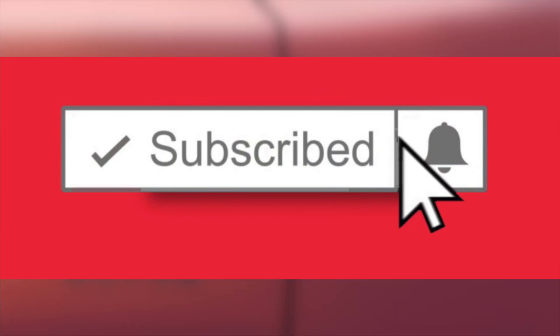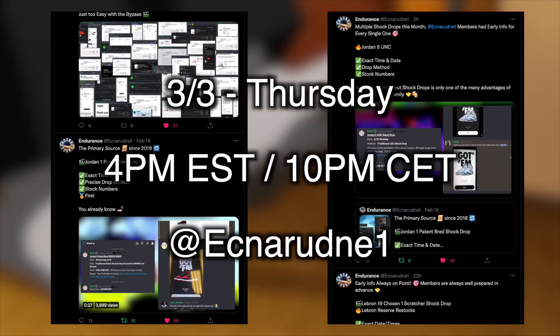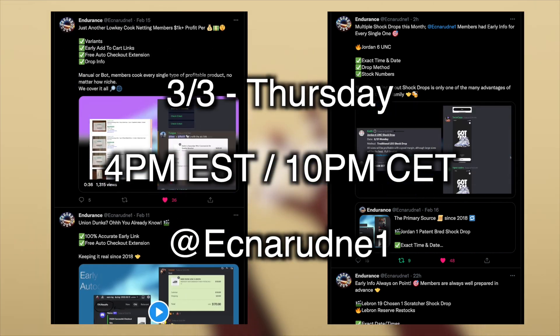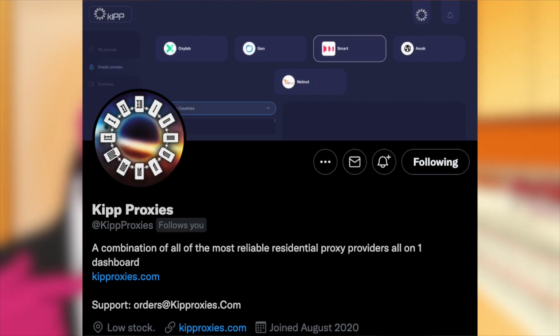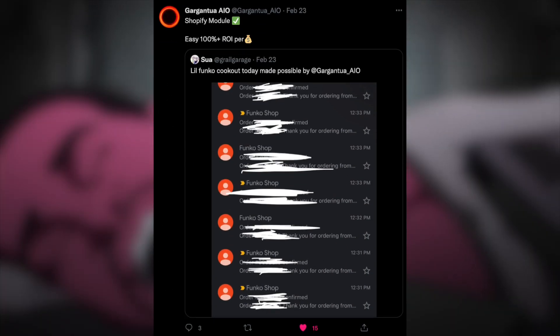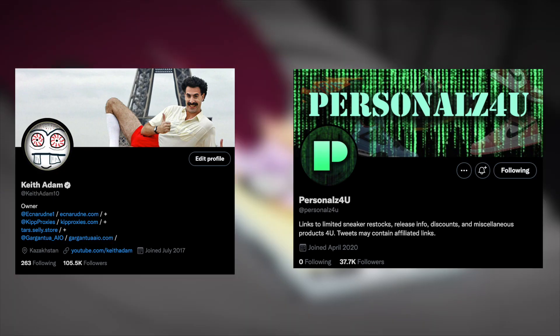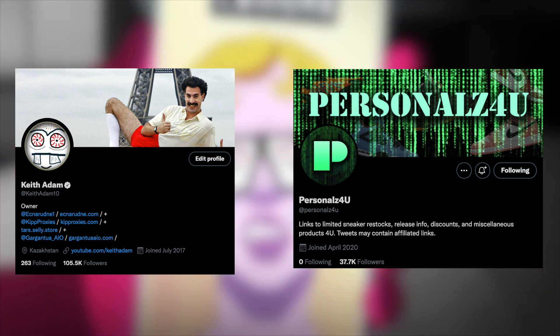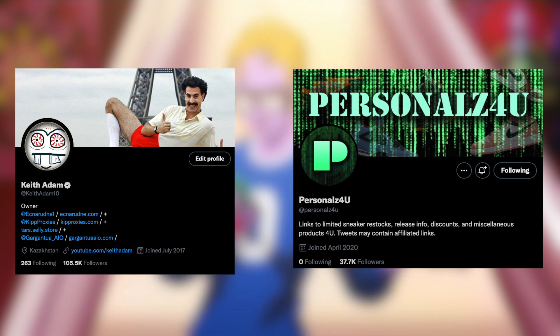Also if you enjoyed or perhaps learned a thing or two, feel free to leave a like. Remember, the limited Endurance restock will take place on March 3rd, Thursday at 4 PM Eastern Time, 10 PM CET via the Endurance Twitter. Also feel free to check out the links in the description below for reliable fast residential proxies and pre-verified Nike sneakers or Adidas accounts. Follow Gargantua AIO on Twitter for updates on the next restocks. Last but not least, make sure to follow keithadam10 and personals for you — this way you guys stay updated on all urgent info. With that, I will see you guys later. Have a fantastic rest of your day and good luck on all these upcoming releases.